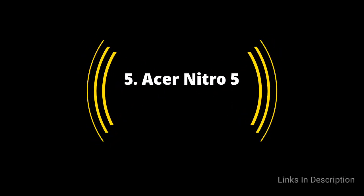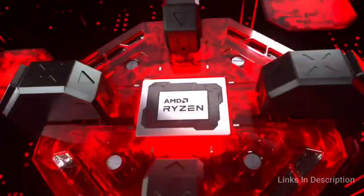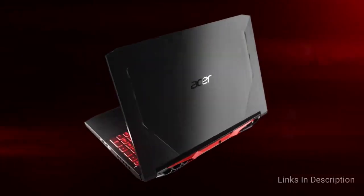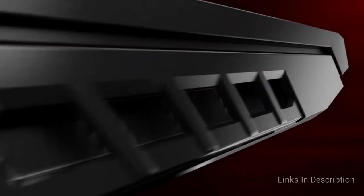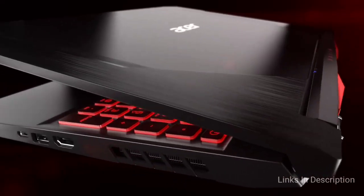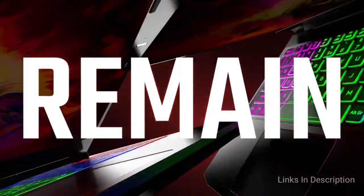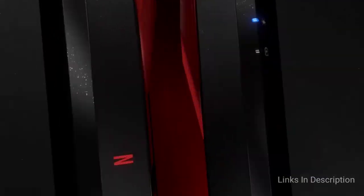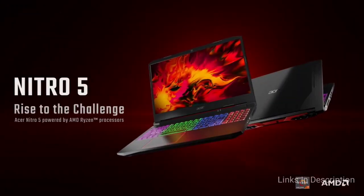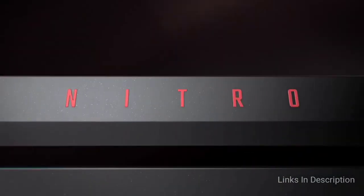The Acer Nitro 5 is the best i5 laptop with a 4GB VRAM graphics card and the best budget gaming laptop. If you're looking for an Intel Core i5 laptop with outstanding power, you should consider this laptop. It is powered by an Intel Core i5 9th generation processor which has plenty of speed to handle pretty much any game or software. In fact, this 9th generation processor along with its 10th generation version is reportedly faster than some 11th generation processors released so far.